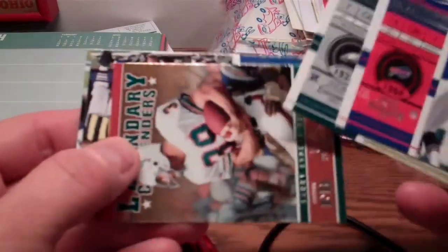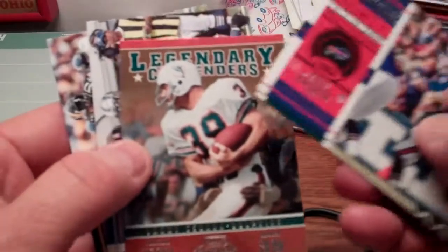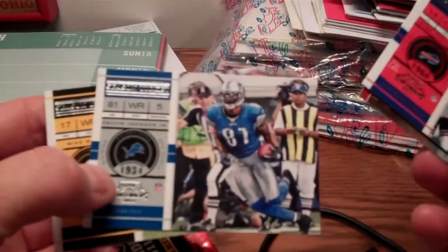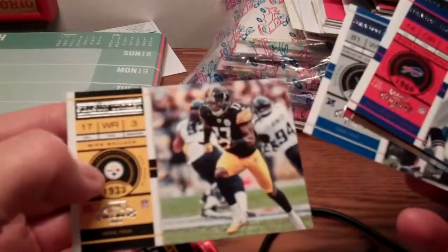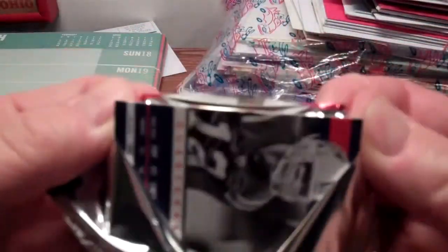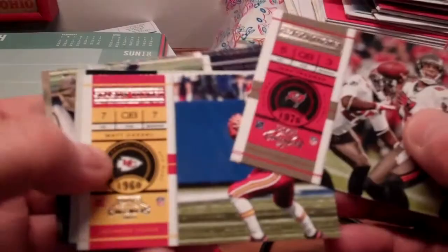Pack three brings Ryan Fitzpatrick, Michael Vick, a Legendary Contenders card of Larry Csonka from his early 70s days with the Dolphins, and Calvin Johnson — a pretty good-looking card. Not sure what to think about the horizontal design; I kind of like it but it's a little different and hard to get used to. You also have to turn your plastic sheets the other way if that's where you're storing your cards. Down to two packs now — Josh Freeman and Matt Cassel.